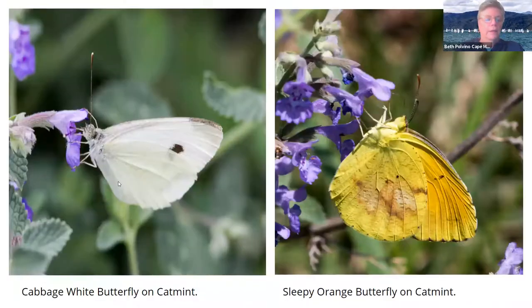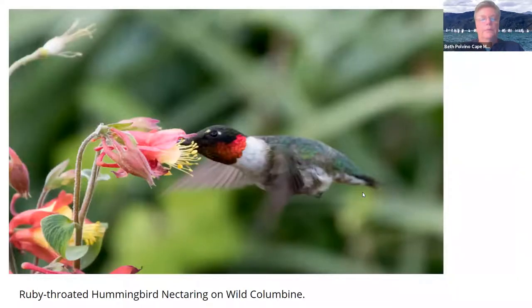Here's a cabbage white butterfly on catmint nectaring — you can see its proboscis in the tubular area. And then you have a sleepy orange on catmint with its proboscis in the tubular area. Another thing we get in the garden are hummingbirds. On the east coast you only get ruby-throated hummingbirds. This is wild columbine — I think we got the first plant, but now we just take the seeds off and throw them in the garden and let them grow. You can see it's got a little bit of nectar on his neck.